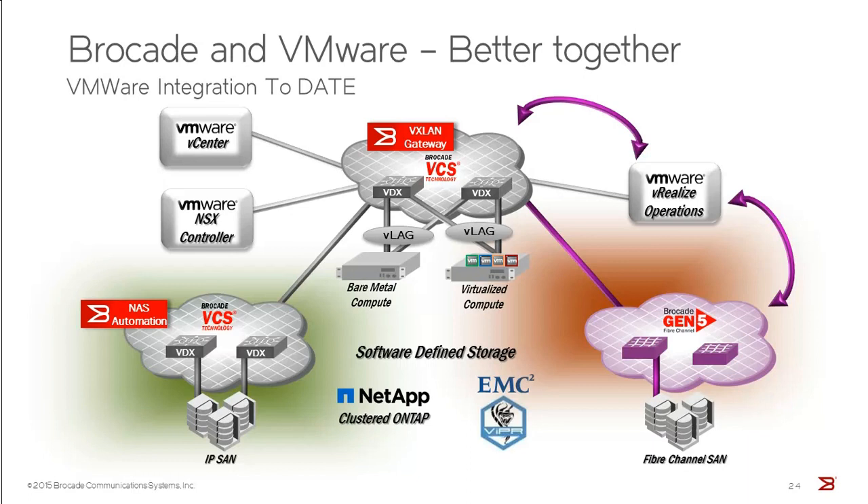For customers looking at overlay technologies such as VMware NSX, there will be support for a hardware-based VTEP, which will allow you to use the network to bridge virtual assets managed within VMware with physical assets such as storage or network appliances like load balancers or firewalls. You can bridge those into your virtual network infrastructure using a hardware-based VTEP that resides on the VDX switch — another differentiator with VMware that Brocade offers.